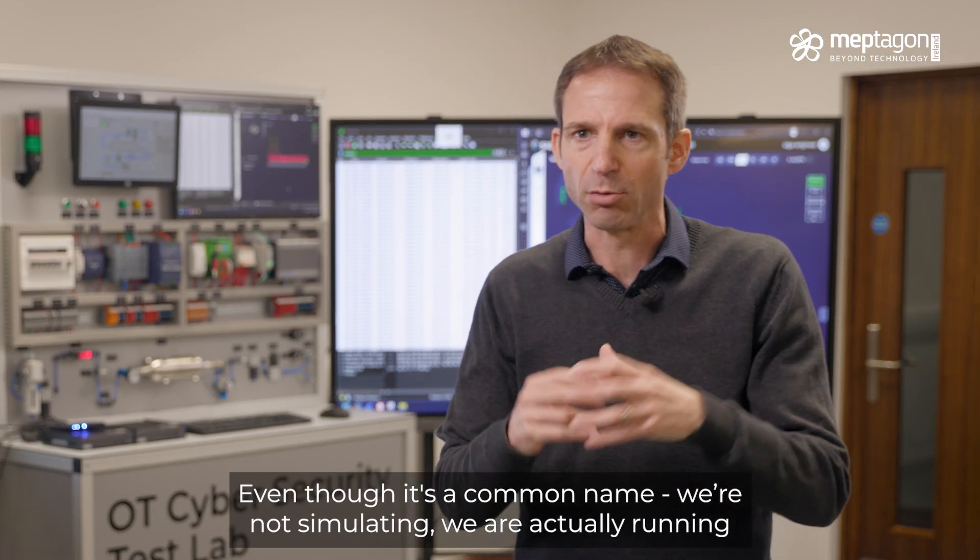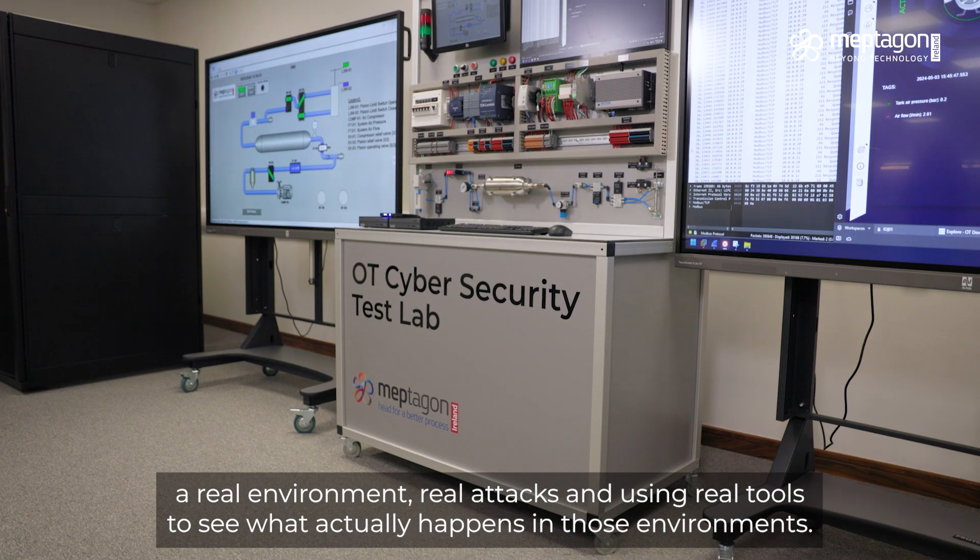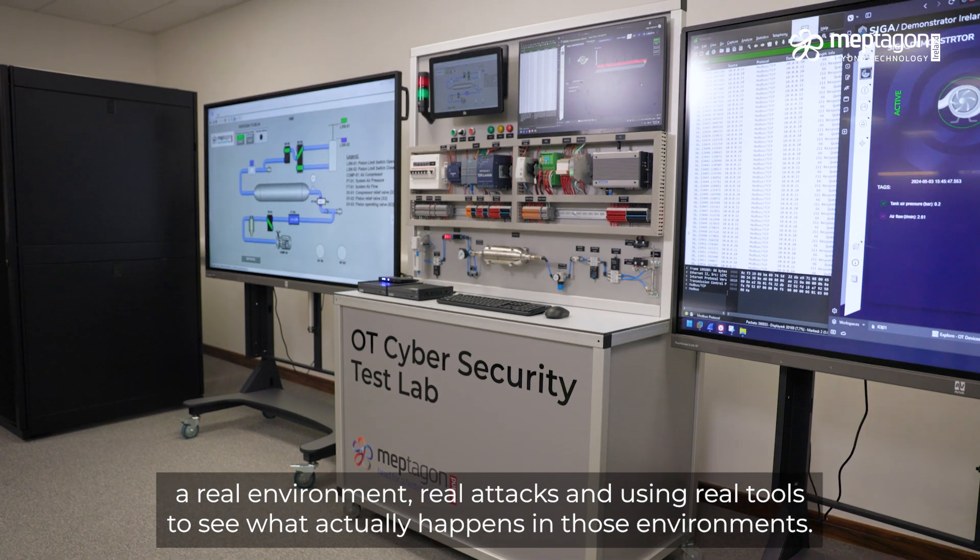Even though 'simulator' is a common name, we're not simulating — we're actually running on a real environment with real attacks and using real tools to see what actually happens in those environments.